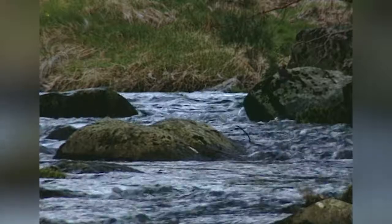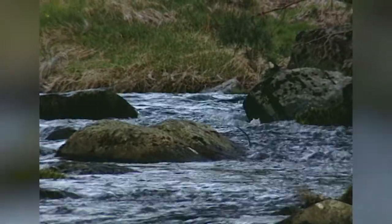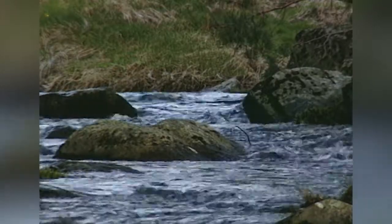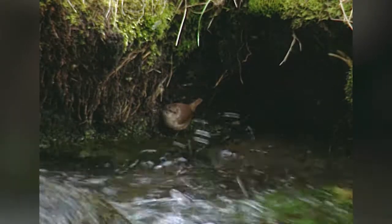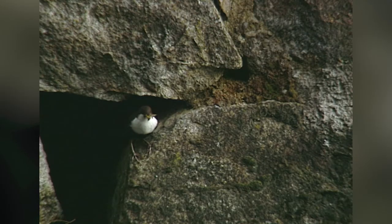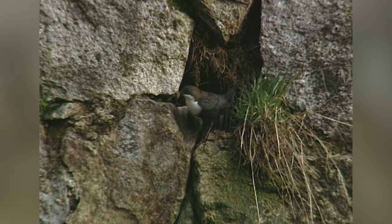Esas dos aves, al igual que algunas otras, desarrollan toda o casi toda su vida junto al agua. En ella encuentran su comida, que son pequeños invertebrados u otros animalillos, y de esa manera mantienen la conexión que existe entre el ecosistema que se establece en el seno de las aguas del arroyo y todos los ecosistemas que lo rodean, en especial los bosques por los que discurren. Esa conexión entre los dos tipos de ecosistemas es fundamental para ambos, tanto para el río como para el bosque.